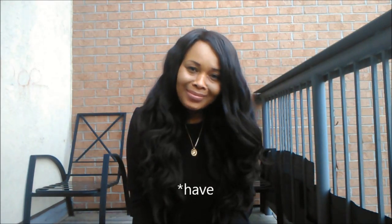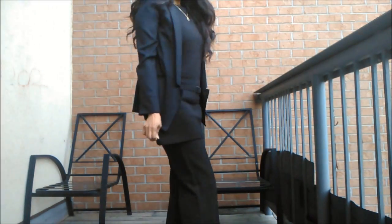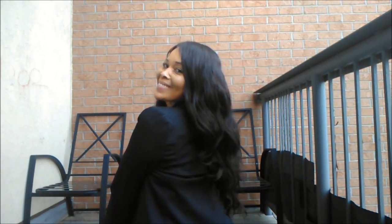No interview look is complete without the hair — the hair has to be perfect, accessories have to be kept to a minimum, and that's exactly what I think I achieved here. I love my hair, it's nice and professional looking. That's the kind of look that just makes the outfit complete — it's perfect.